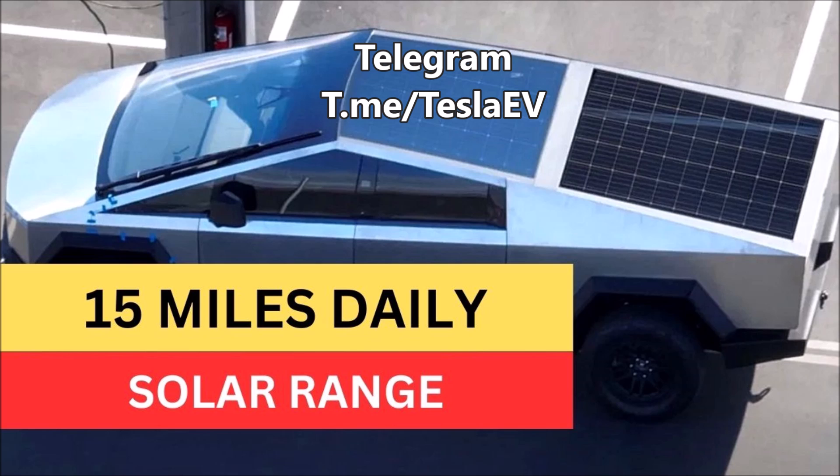Today, thanks to an update to Tesla's mobile app which was unpacked by white hat hackers, we know several new pieces of Cybertruck information. The mobile app update contains several details including new Cybertruck Beast Mode visualization, wheel sizes, and other accessories.